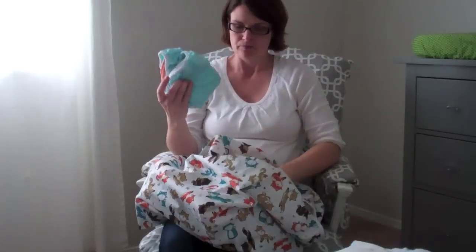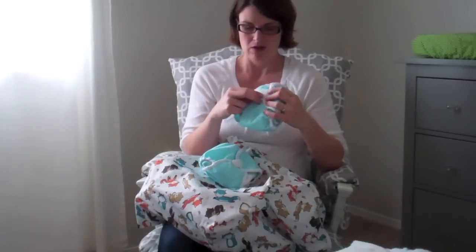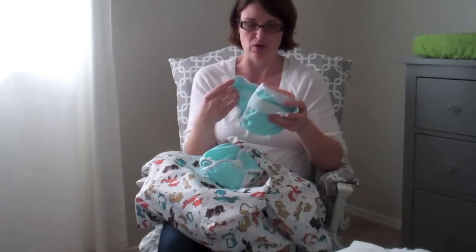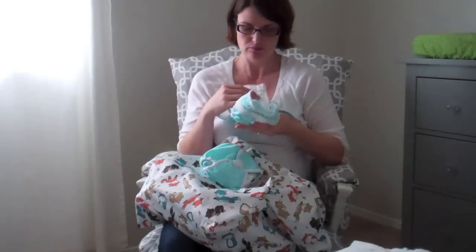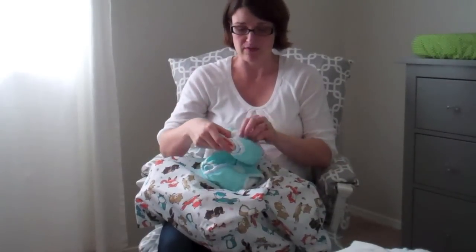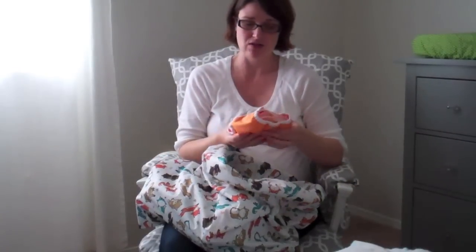I have all our covers — ten total, using Thirsties diaper covers. Two are newborn size with velcro and have a special cutout for the baby's umbilical cord stump. I've pre-packed each prefold into a cover so when we're tired and sleep-deprived in the hospital, we just grab one and go.